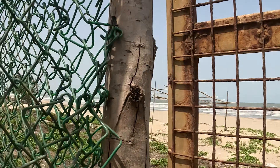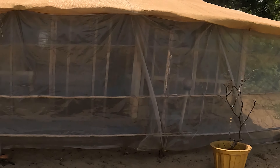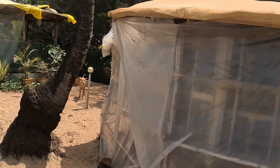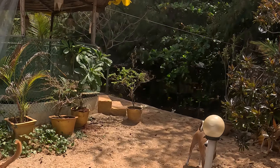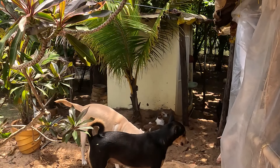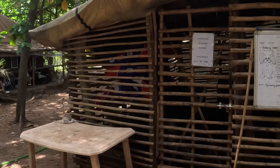We are here in Arambol beach, directly there. Here we have the pool station with the graveyard for the old dogs. This is one house from one of the owners or founders. And here we have already some dogs.